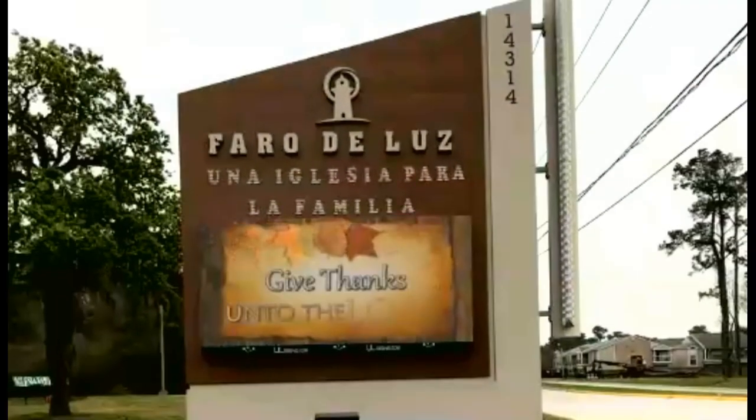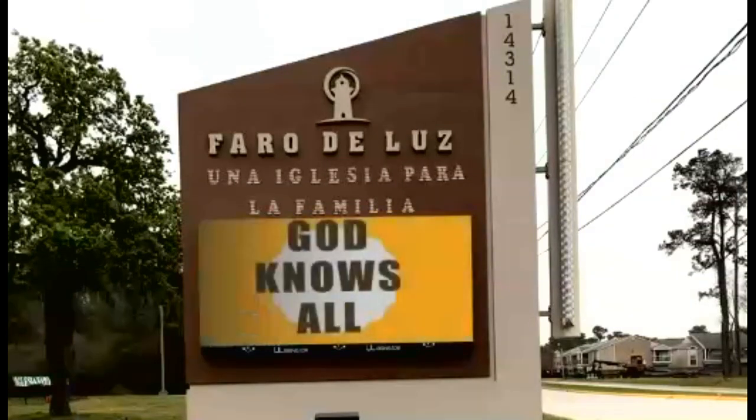Ferre de Luz is a church for family, mainly for the Spanish community, but we welcome all. We needed a sign to increase awareness and convey community messages. ULSigns guided us with the purchasing of the LED Digital Sign, and we purchased the P8 resolution because we wanted our sign at eye level, close to the traffic.